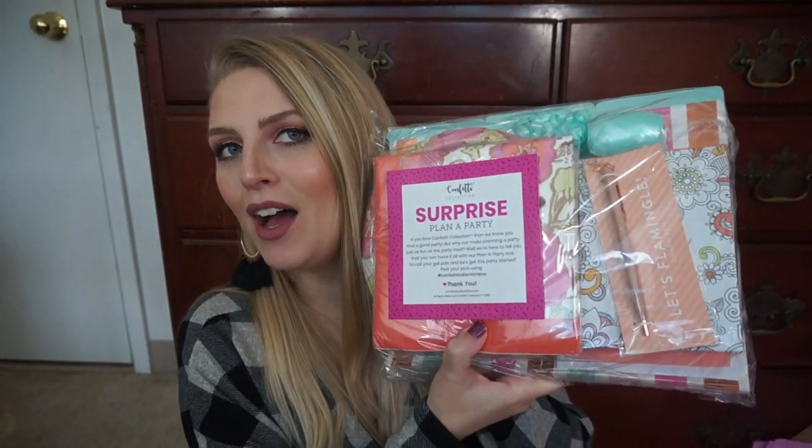And then you open it up and here are the goodies for this month — well, not just this month, because like I said it's bi-monthly. So this is the August-September box, and this is the Surprise Plan a Party box. If you love Confetti Collection, then we know you love a good party, but why not make planning a party just as fun as the party itself? We're here to tell you that you can have it all with our Plan a Party box. So call your gal pals and let's get this party started. You can post pics using hashtag Confetti Collection box.